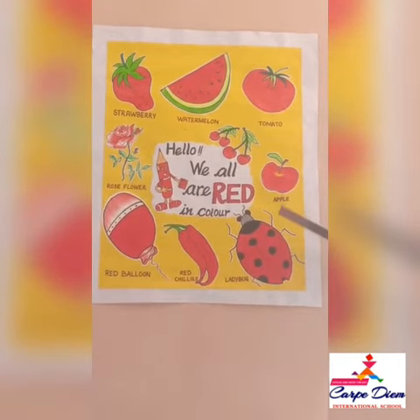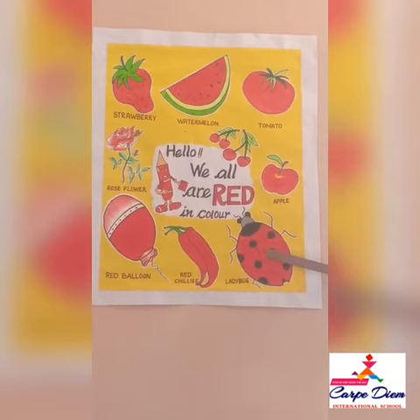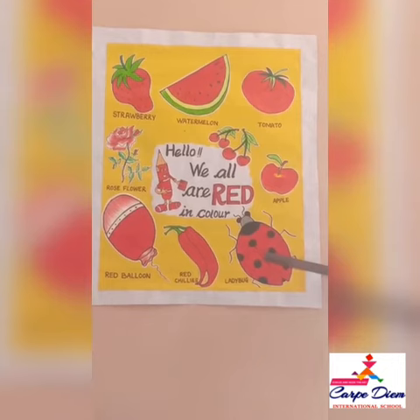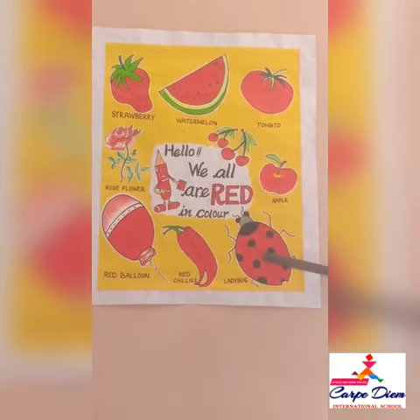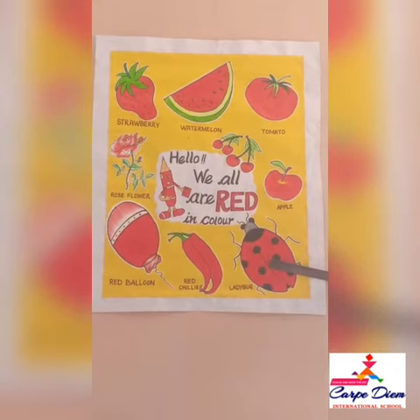So learn and revise the red colors every day. Notice the red color things around you — in your toy box, in your room, daily. Bye bye children, wash your hands frequently. Don't go out; study and stay safe at home. Thank you.